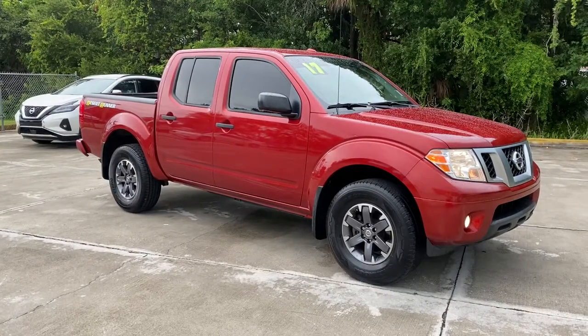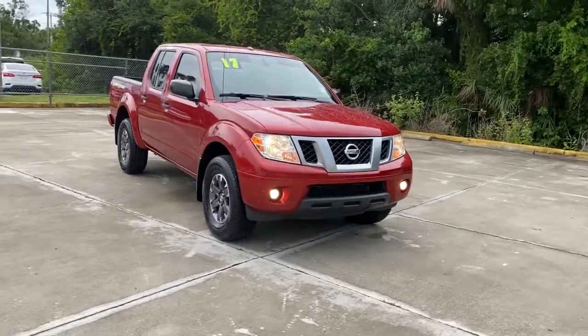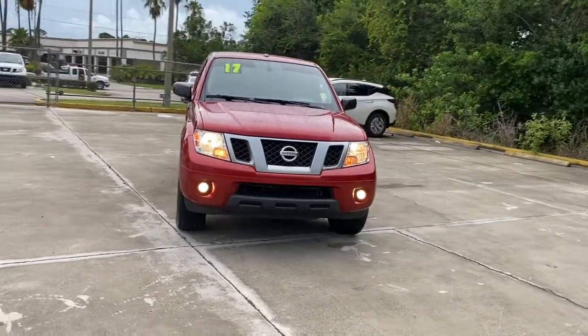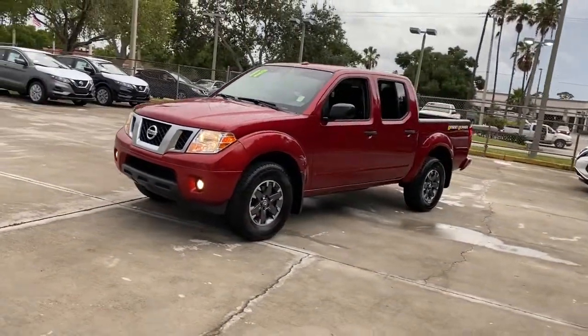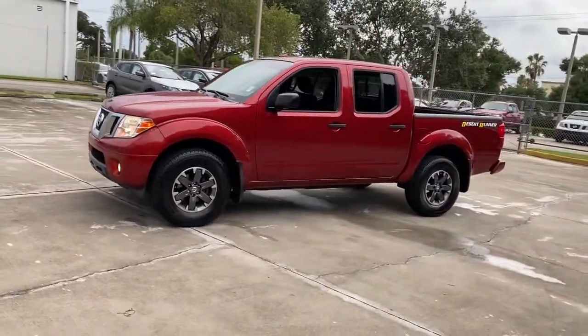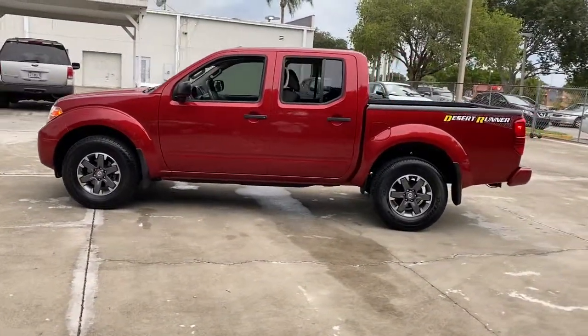You just found the 2017 Nissan Frontier. This vehicle is an outstanding buy with fewer than 70,000 miles on the odometer. Make comfort and convenience part of every job in this well-equipped Frontier. This mid-size pickup is built to work as hard as you do, and it's available at an exceptional value.